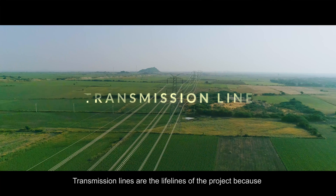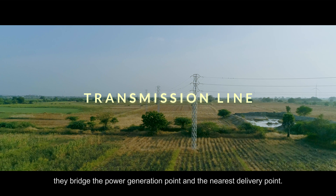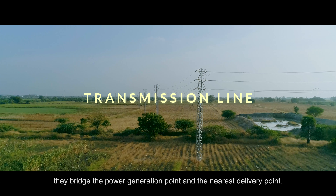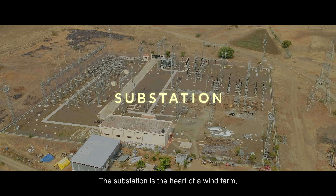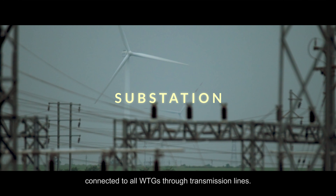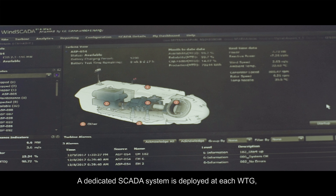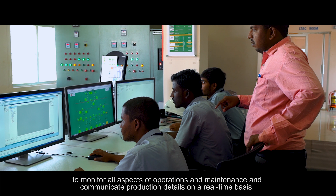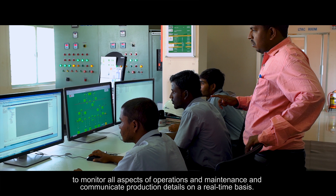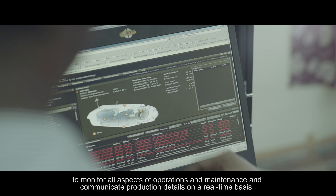The transmission lines are the lifeline of the project, bridging the power generation point to the nearest delivery point. The substation is the heart of a wind farm, connected to all WTGs through transmission lines. A dedicated SCADA system is deployed at each WTG to monitor all aspects of operations and maintenance and communicate production details on a real-time basis.